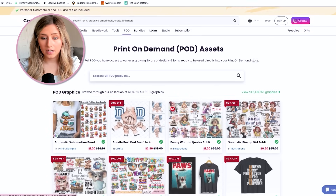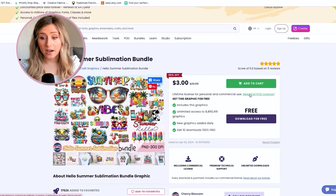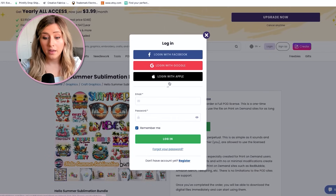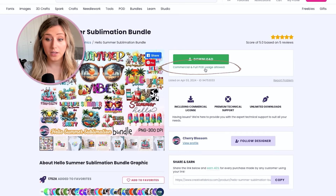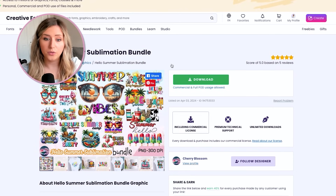If you scroll through Creative Fabrica graphics — for example, a Hello Summer sublimation bundle — you'll see you can use it for print on demand by purchasing a license or if you have the all-access membership. When I log into my account, you can see there is no additional cost for print on demand usage — commercial and full POD usage is allowed. With the Creative Fabrica all-access membership, you do get a lot of these for free.